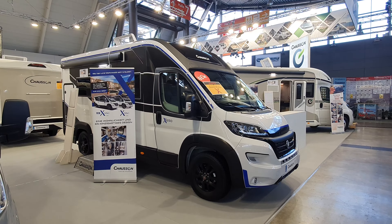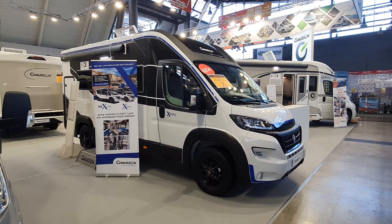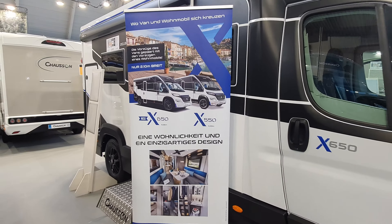Hello and welcome. This is the Chausson X650. Now when the 550 came out in 2020, it made quite a splash.